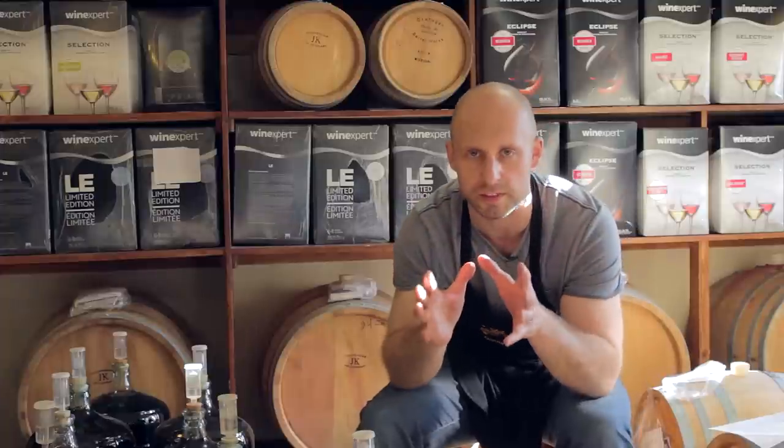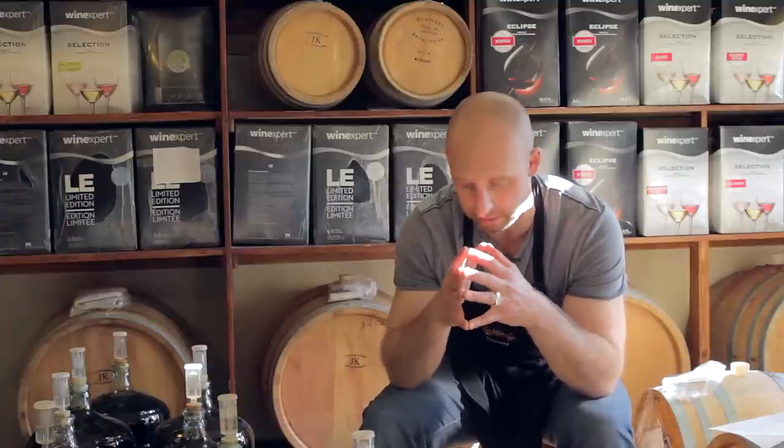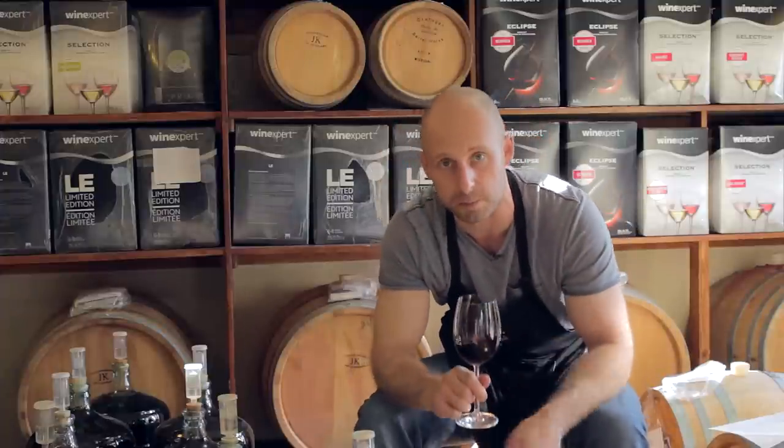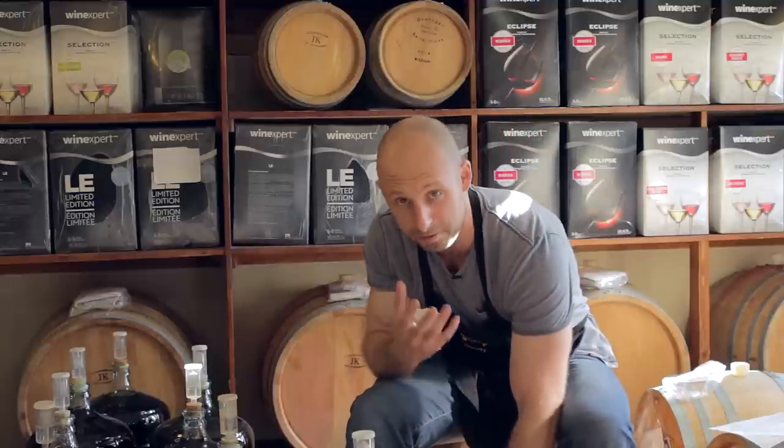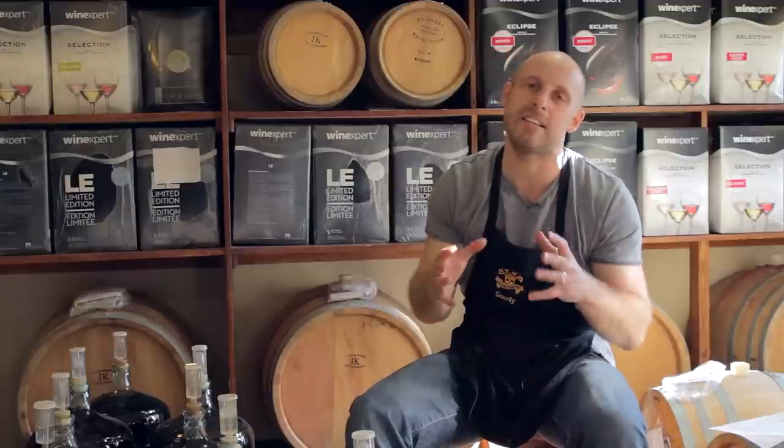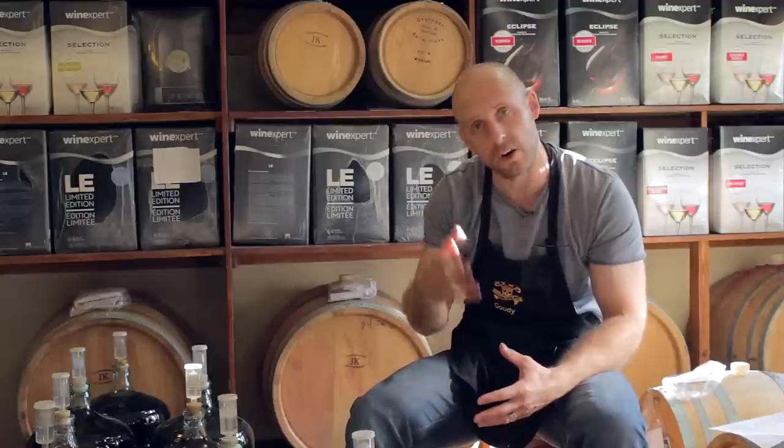What I want to do with this — the Cabernet Sauvignon is actually this cab here, it's from Spain. It's quite a tannic wine, quite full, so it needs time in the barrel. We're going to barrel age that wine for a year, and we're going to take the regular oak barrel aging fee off the year barrel aging fee. So basically, you end up paying to barrel age your wine for a year about 11 bucks. Bargain.